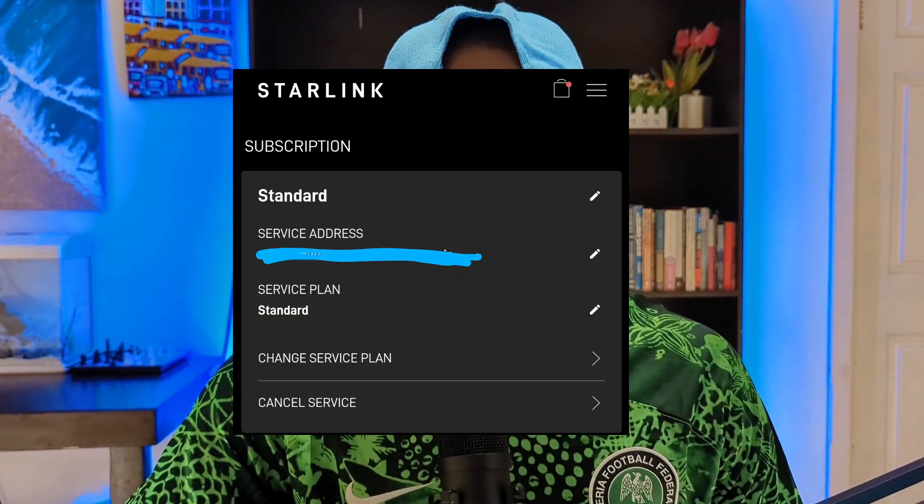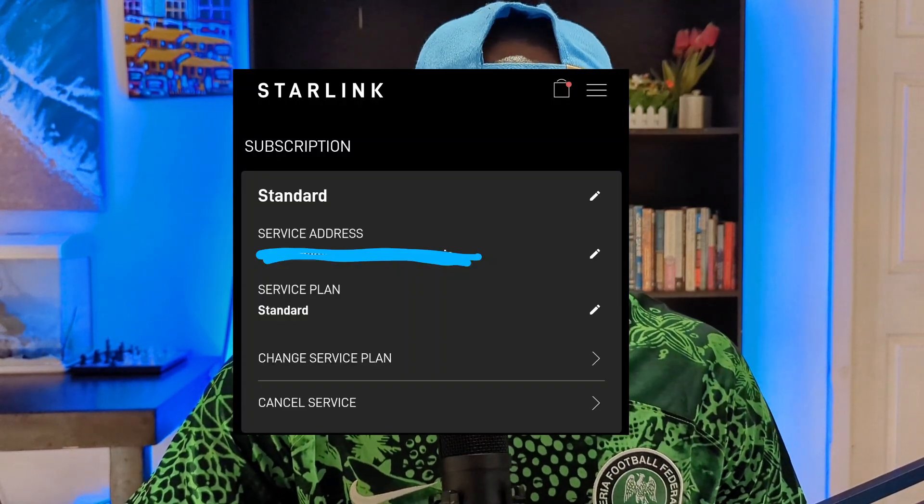For some reason I keep worrying that YouTube might take down this video because they've taken down some of my videos about how to update or change things in the past. So this is my disclaimer: this is not illegal. If you go on the Starlink website you can change your plan, you can change your service address — it's completely fine. Now the question is: can you change your Starlink address after buying it?